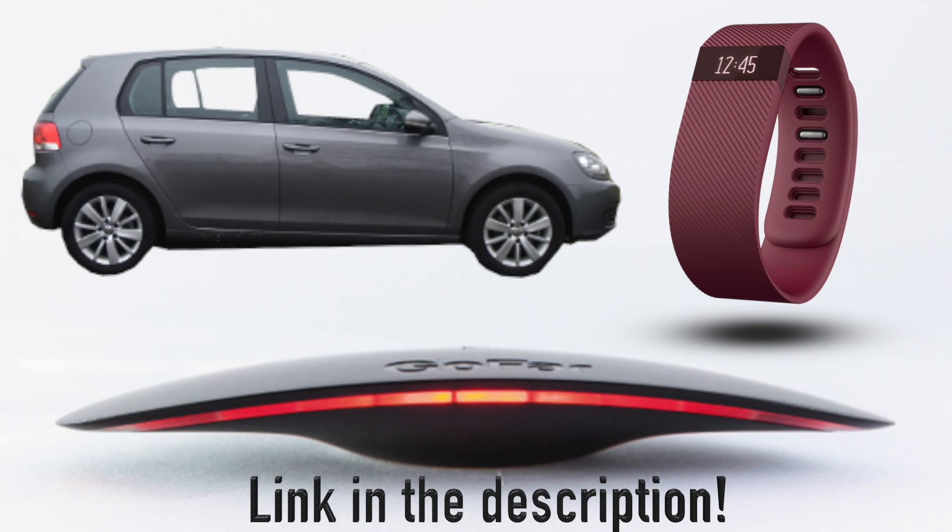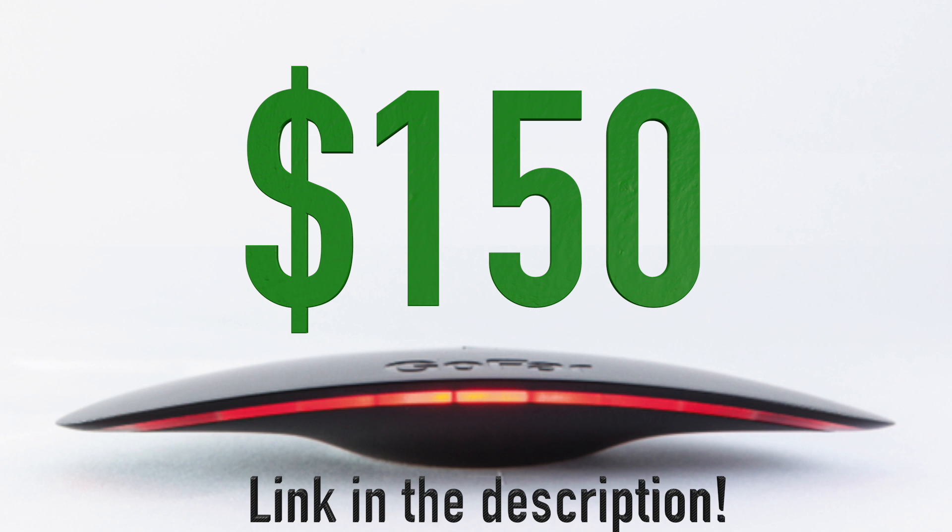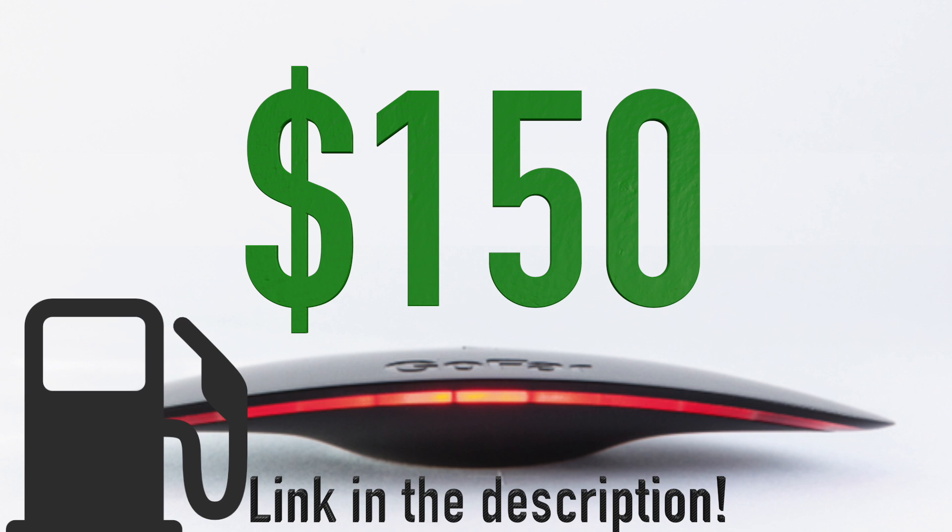Follow the link below to order one. At about $150, it'll pay for itself in fuel costs in just a few months.